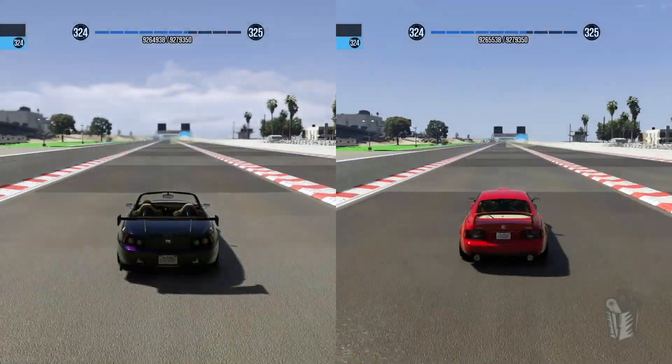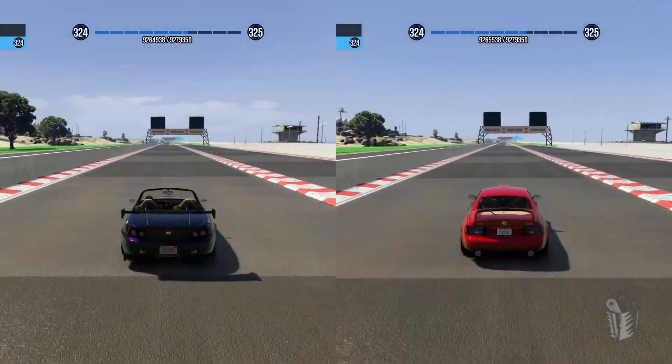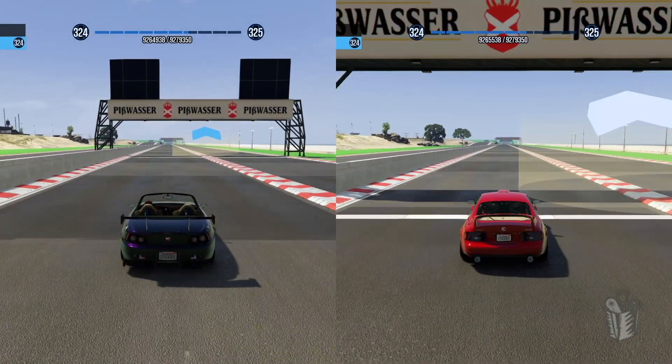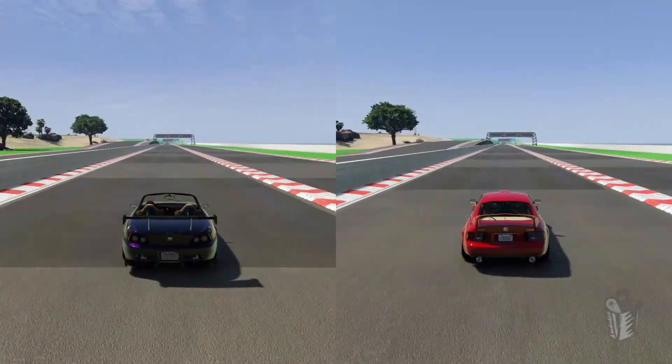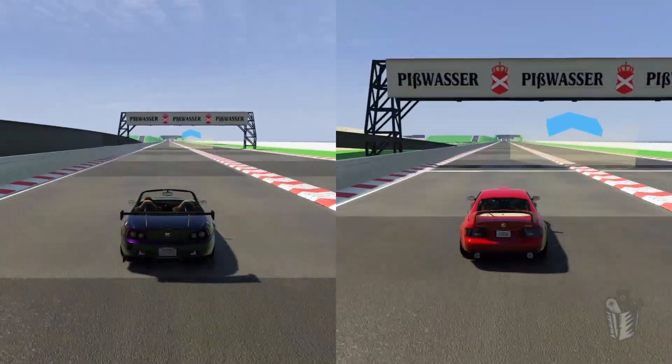I've heard a lot of rumors that the Calico GTF is pretty quick in a drag race, so we're going to see exactly how fast it is. Right off the line the Calico just grips really well — it demolishes the RT3000 to the eighth-mile line. It's not even close. At the quarter mile? Yeah, it's not even really a race at this point. That Calico GTF is so fast in a straight line it's insane.